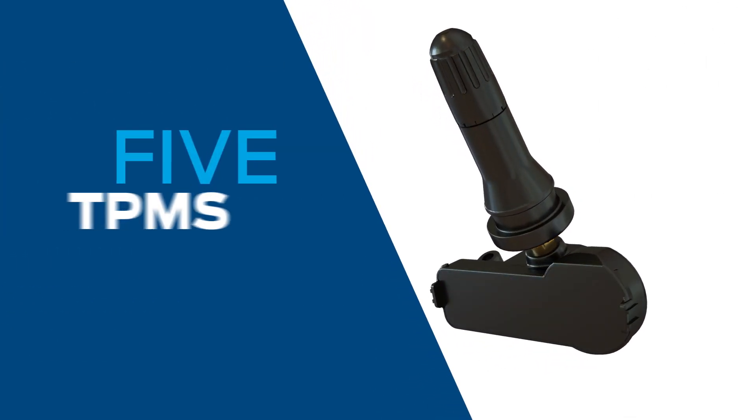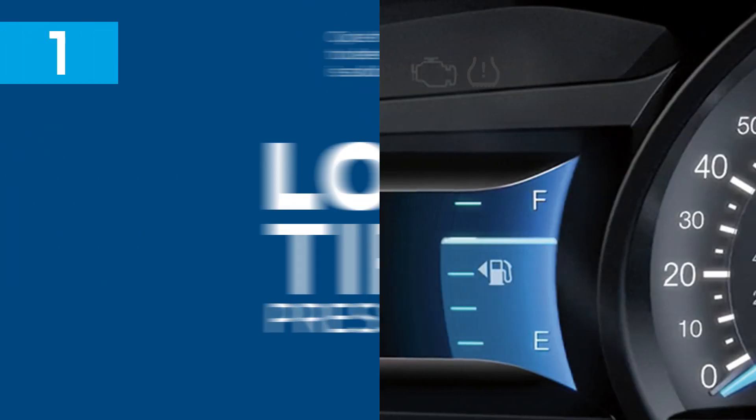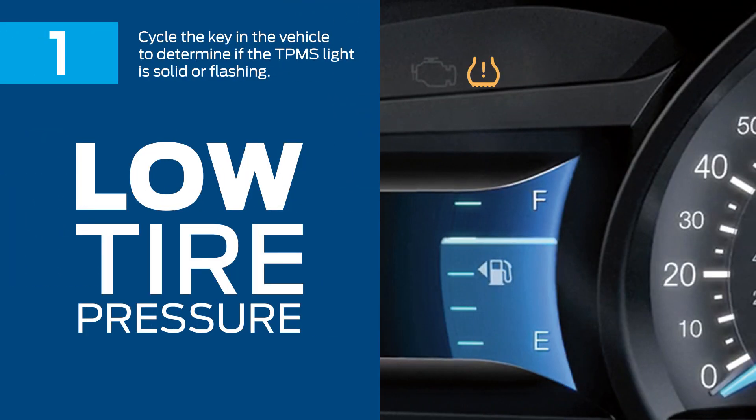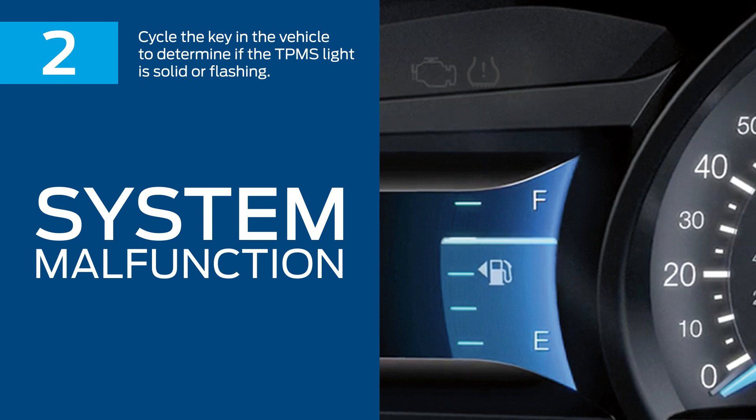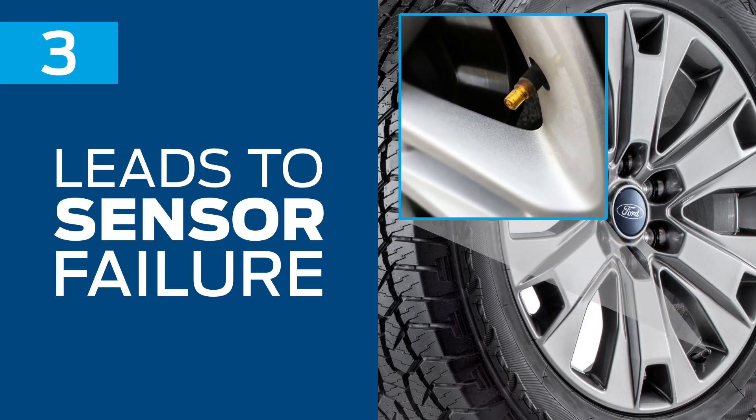What are the signs of TPMS failure, and what do the indicator lights mean? A light that stays on means low tire pressure. A flashing light indicates system malfunction. A missing or improper valve cap can lead to corrosion and TPMS sensor failure.